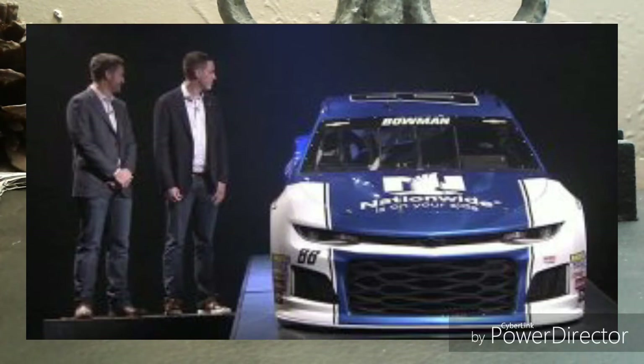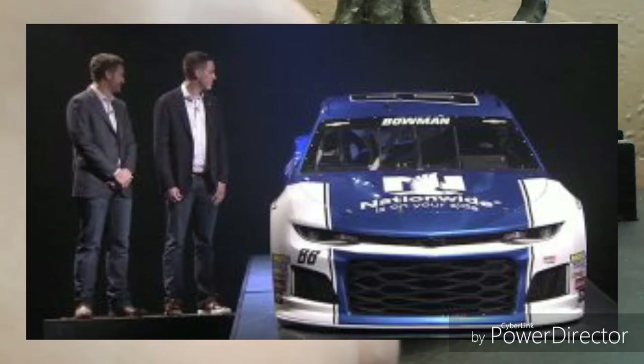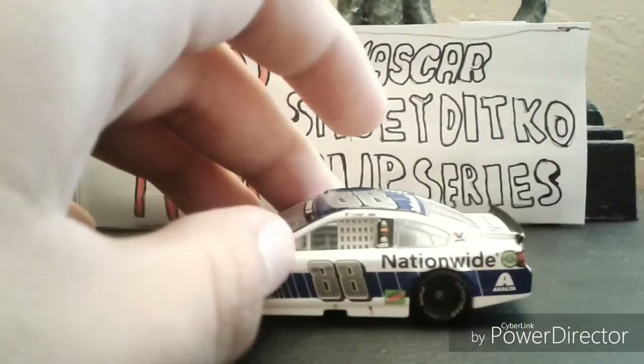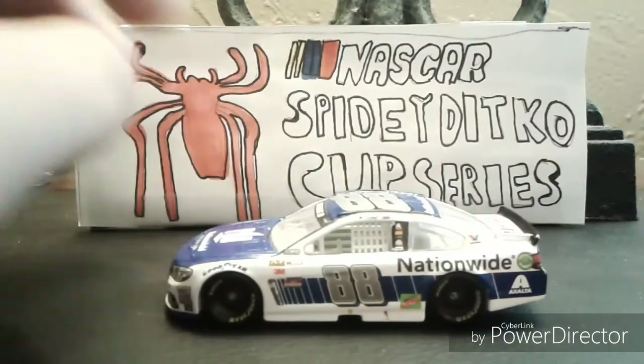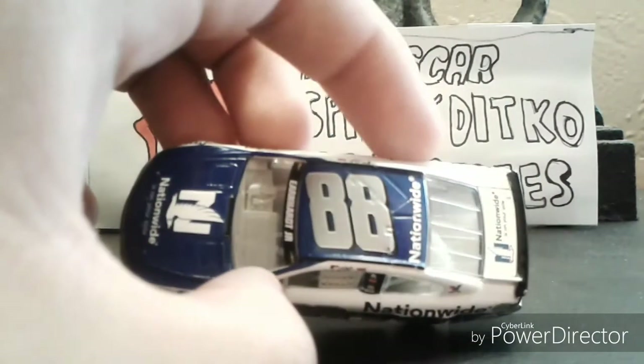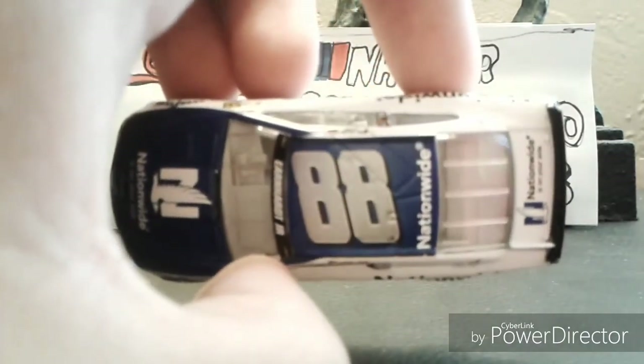I'm actually excited for what Alex Bowman can do in 2018. The car kind of looks similar to this but it's different in many ways, and I'll show you a picture on the screen — if I can find pictures on Google within 24 hours.